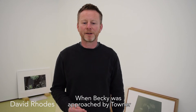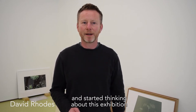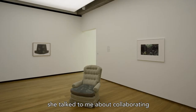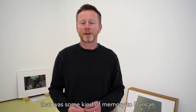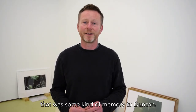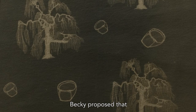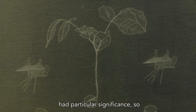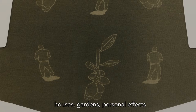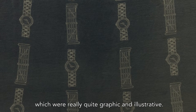When Becky was approached by Towner and started thinking about this exhibition, she talked to me about collaborating on a work together. Becky proposed that we make a work that was some kind of memory to Duncan, and that I start making drawings of things that had particular significance — houses, gardens, personal effects — which were really quite graphic and illustrative.